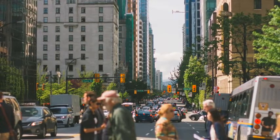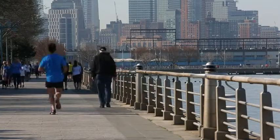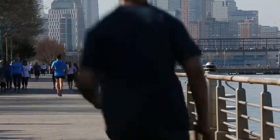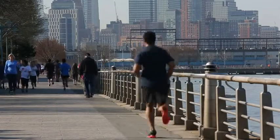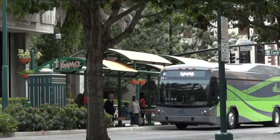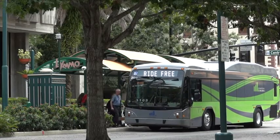Green buildings are located in walkable areas near public transit and bicycle paths and open spaces, and are close to services such as grocery stores, banks, doctor's offices, stores, and so forth. Buildings in these locations allow you to get to and from the building in sustainable ways and therefore cut down on pollution and emissions from automobiles. The location of a building can also benefit your health by encouraging walking and physical activity.